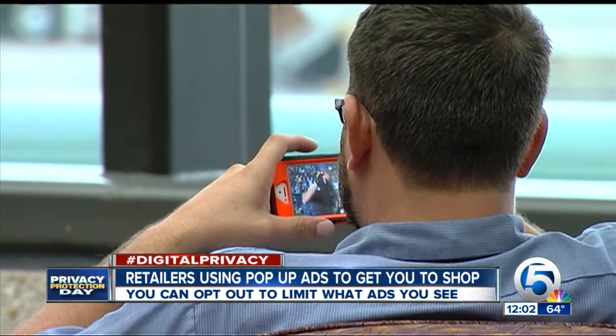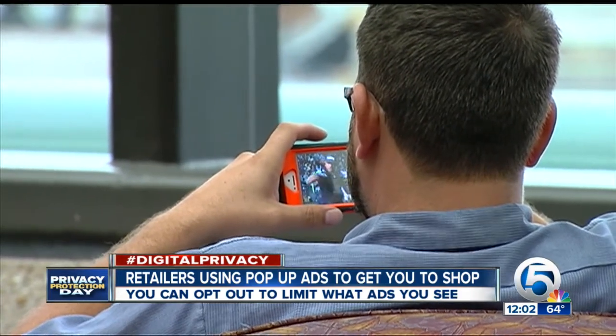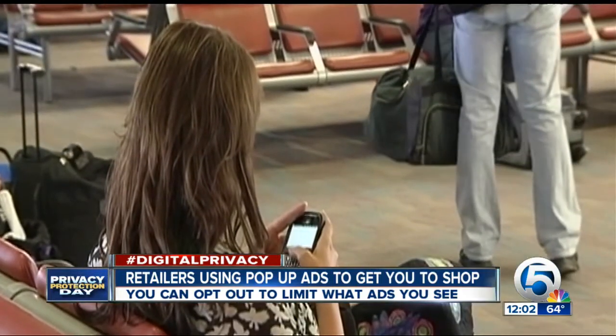Very few people are actually getting ads targeted to their smartphone right now, but experts say to expect that to increase in the very near future.